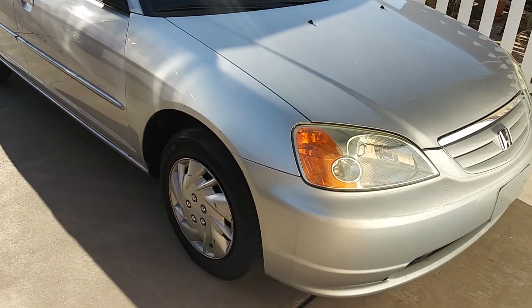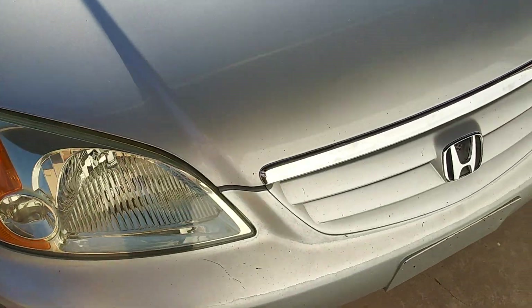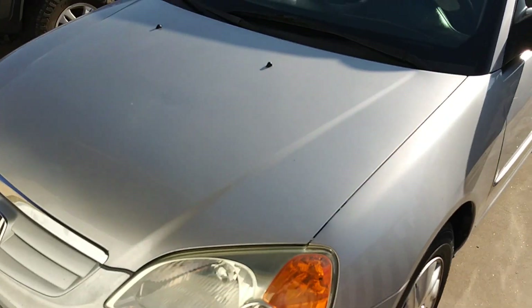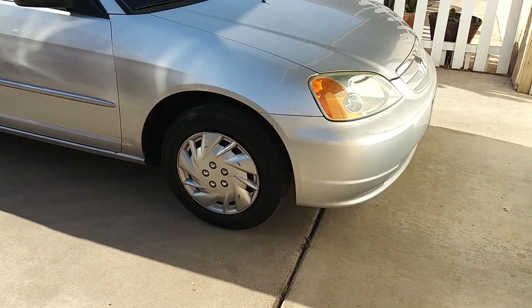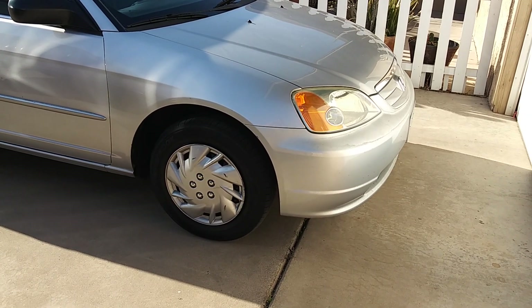We have a new project for the channel guys — this is a Honda Civic, a 2002 Civic. It's actually pretty clean, it's a 5-speed, and it is completely stock. This is like the best type of project I like to start with because this car is completely stock. There are literally no mods on this car, and I'm super excited to start modding this thing.